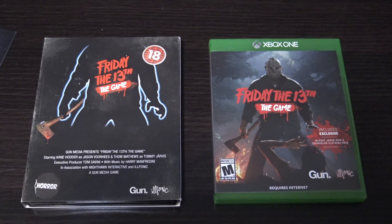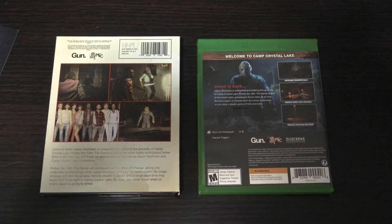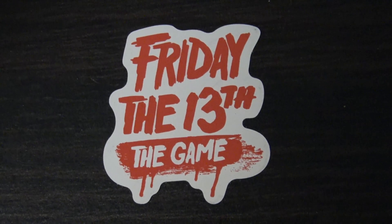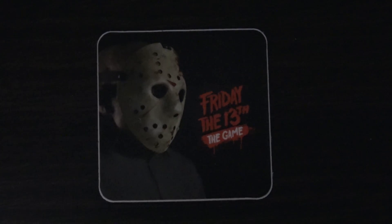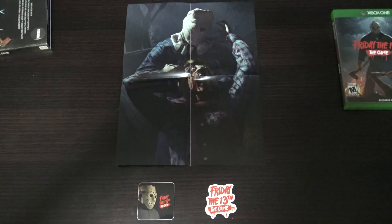Here's a little bit of the retail case next to the steel case. And then here are a few goodies that they sent as well: a Friday the 13th the game magnet, a sticker, and a poster that's double sided.